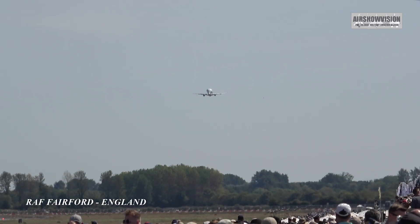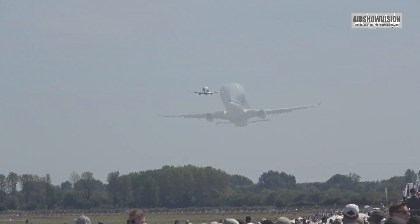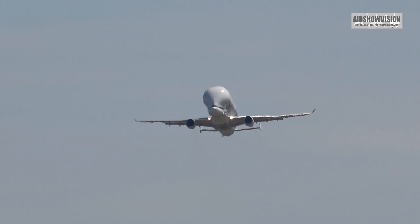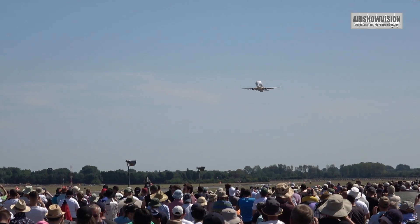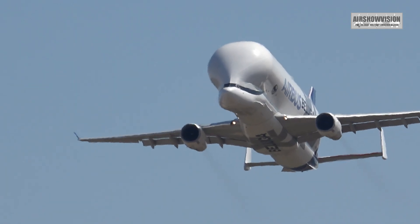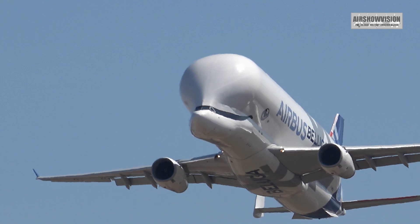The aircraft is coming in directly from the Airbus factory airfield at Toulouse in France, with a 4,000 km or 2,485 mile range at maximum payload. This is the Airbus A330 743L, otherwise known as the Beluga XL.